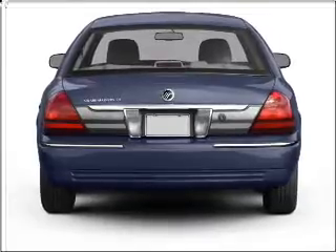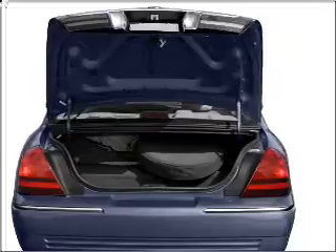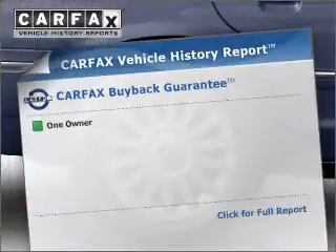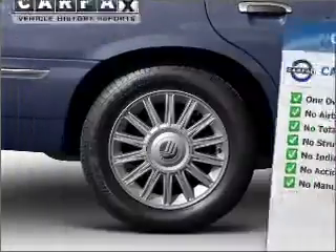Stand out from the crowd with premium wheels. Anti-lock brakes help you bring your vehicle to a safe stop. Heated seats are a desirable comfort feature. This vehicle comes with a Carfax report, which reduces your buying risk by providing the vehicle's history before you purchase.